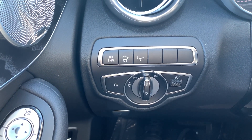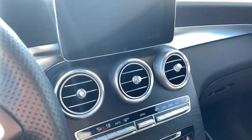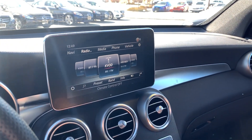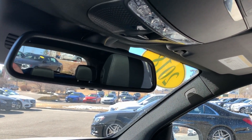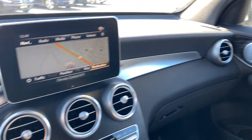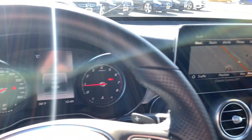This one's got the heads-up display. Built-in garage door opener, auto-dimming mirror, panoramic sunroof, navigation and voice control.